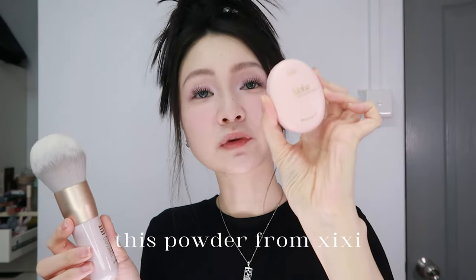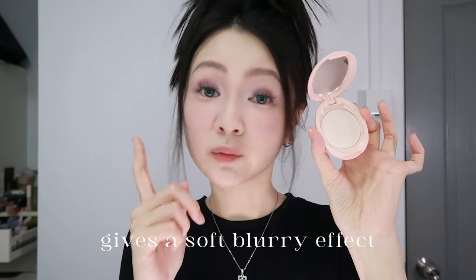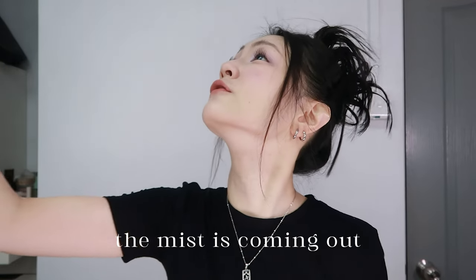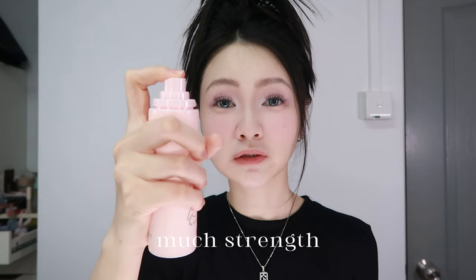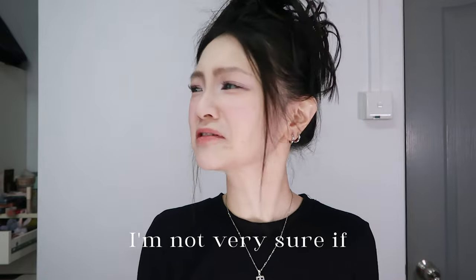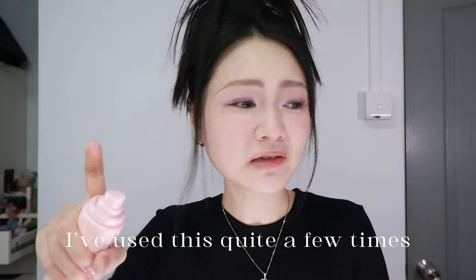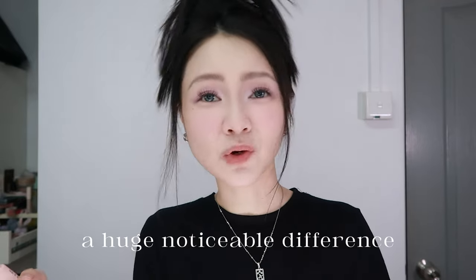I set my under eye area with this pressed powder from CC in shade 01 — gives a soft blurry effect with a little bit of coverage. Setting spray from CC — I love that the mist comes out very evenly and just lands on your face. You don't even need much strength to press it down. This spray is great. However, I'm not very sure if this will help to make your makeup last longer — I've used this quite a few times and didn't notice a huge noticeable difference.